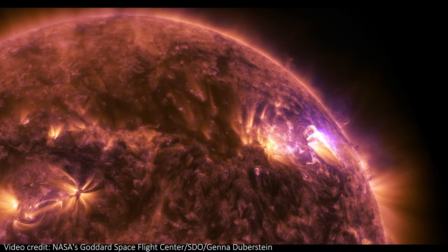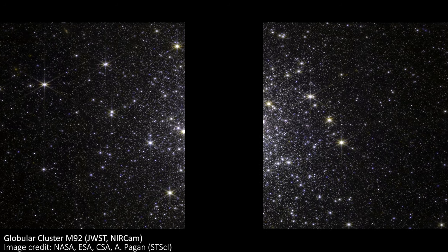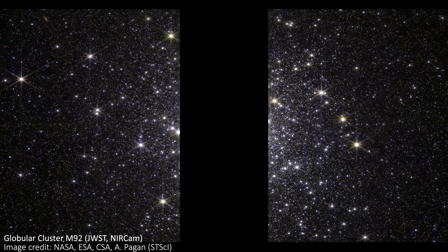Do you like stars? Yeah, me too. And this JWST image has a whole load of beautiful ones just for us.